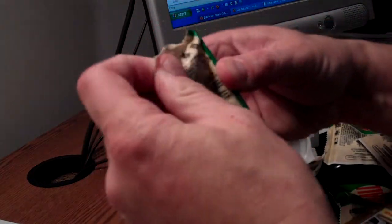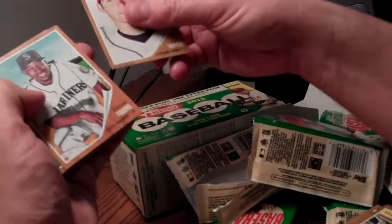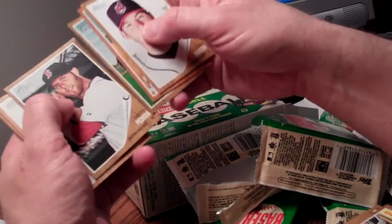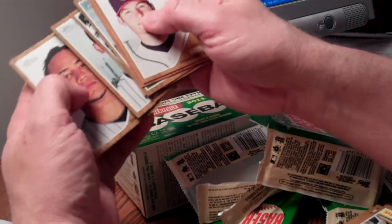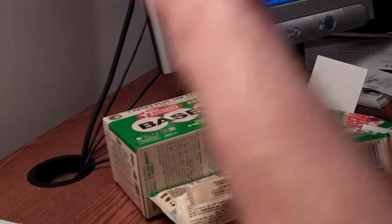And one more pack to go, and we'll call it a wrap. Sean Figgins, Chris Carpenter, Pedroia, Beltran, Gonzales, Brandon Inge, Hanley Ramirez, and Carlos Gonzalez. So there you go — one retail box, one autograph, and some pretty nice cards. We'll see you next time.